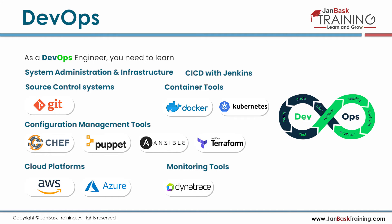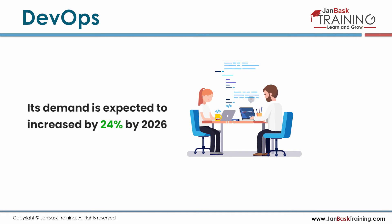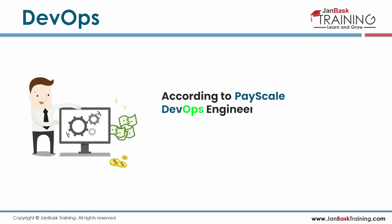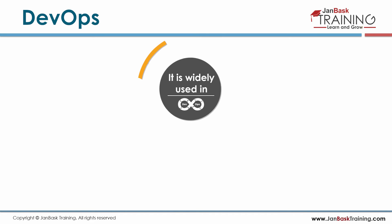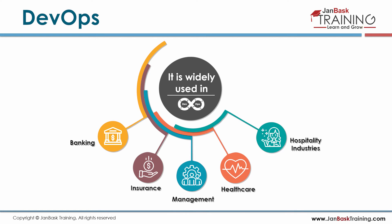Monitoring tools like Dynatrace or Splunk, and Python are also key DevOps skills. Demand is expected to increase by 24% till 2026. According to Payscale.com, DevOps engineers make an average of $91.2k per year. It is widely used in banking, insurance, management, healthcare, and hospitality industries.